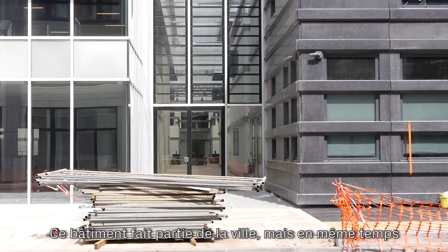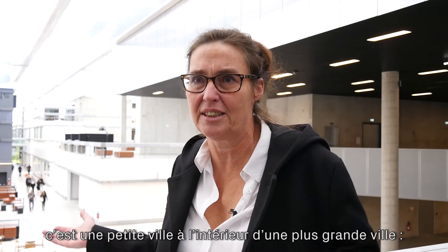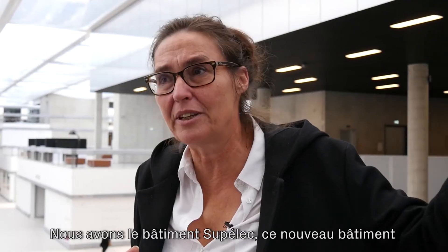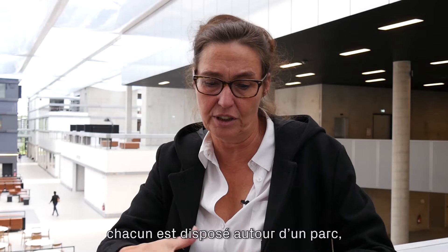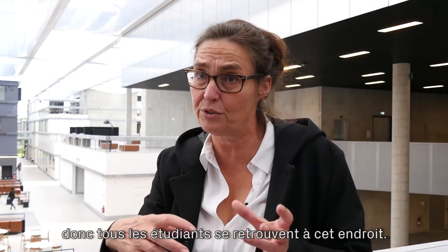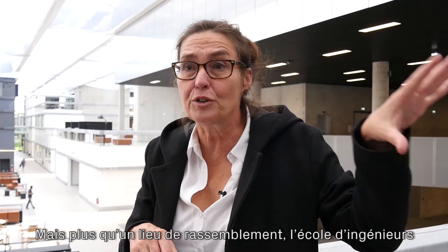This building is a piece of a city, but at the same time it's a little city within a big city. The big Saclay campus is very large — we have the Supélec building, this new building, and a building next door. All three buildings are oriented around a square, where students and student housing come together.